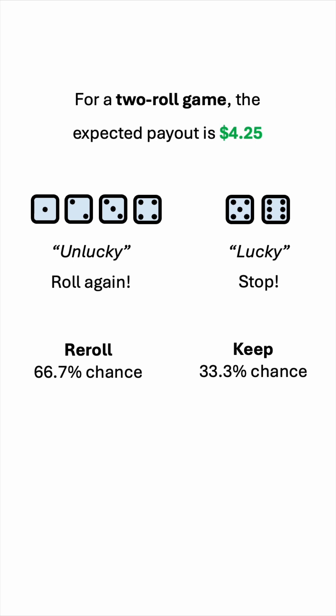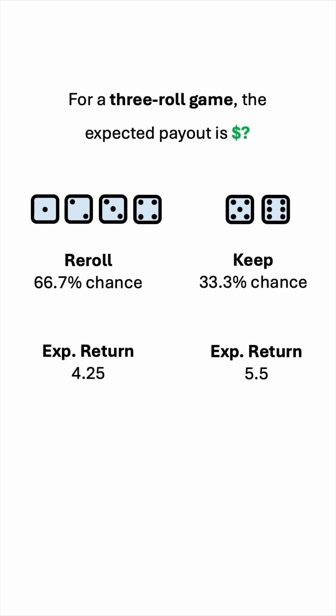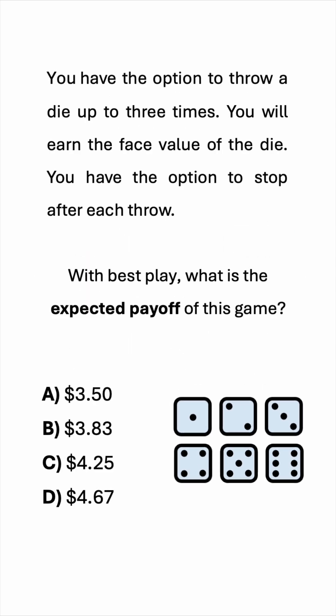Rerolling has an expected return of 4.25, as we said, and keeping has an expected return of 5.5. So we can calculate the expected payout for the three-roll game by multiplying 4.25 by 2 over 3, and 5.5 by 1 over 3. The sum will be 4.6 repeating, so the expected payout for the three-roll game is $4.67, and the answer is D.